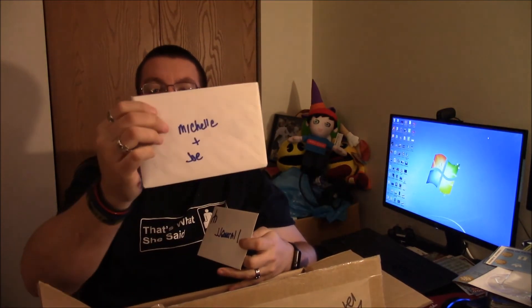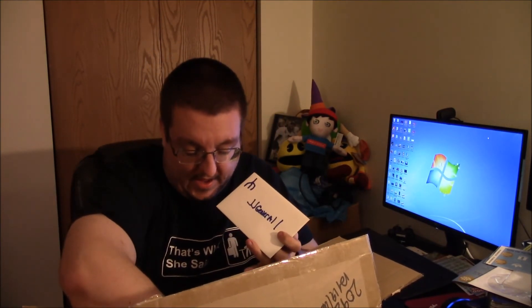Let's see what else is here. I heard there's something for Michelle too. Oh my god, look at this — there's an envelope that says 'JJ General 1' with a claw on it, and then there's one that says 'Michelle and Joe.' We're gonna save that one for last, but let's see — there's other stuff in here too.